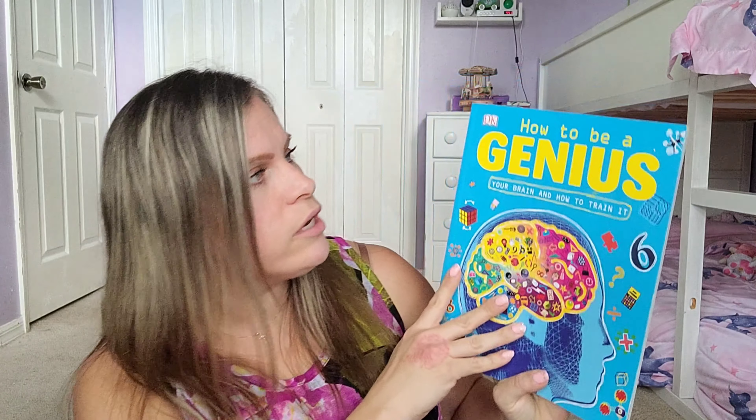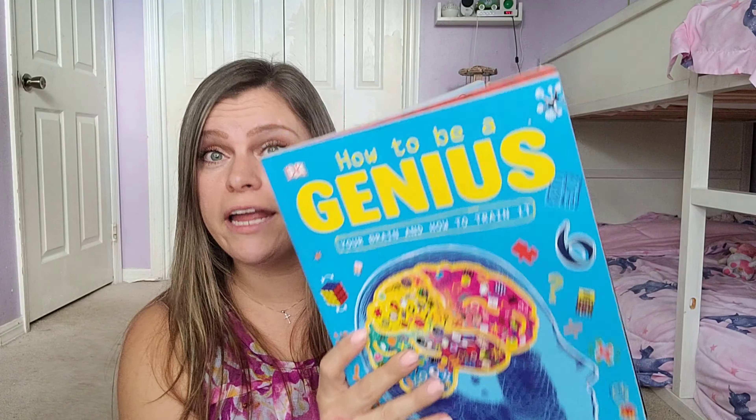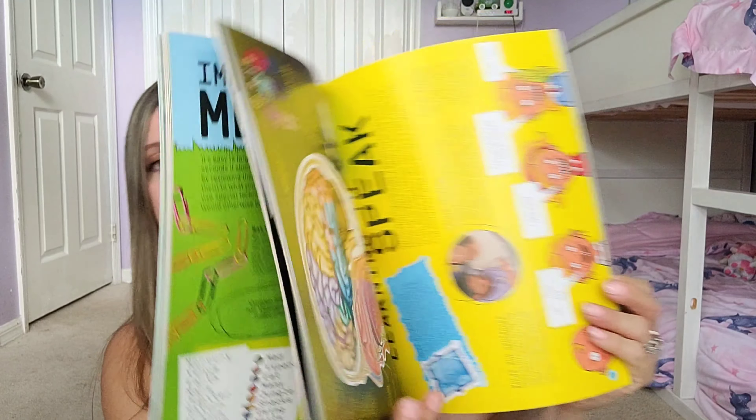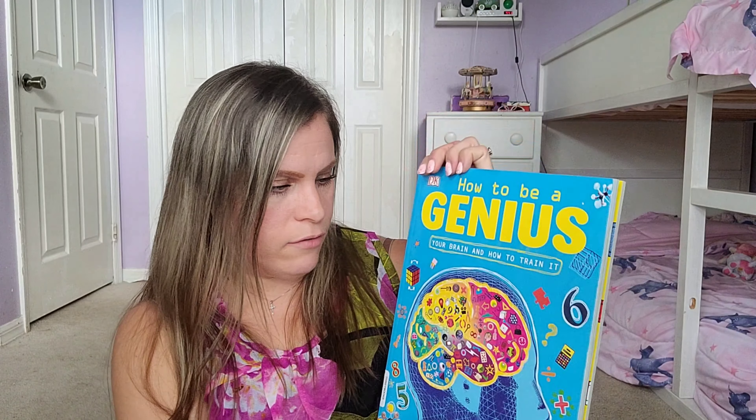The next book is How to Be a Genius: Your Brain and How to Train It. This is a DK book, so it has gorgeous pictures and lots of great information — I'll show you what the inside looks like.